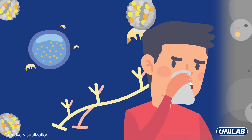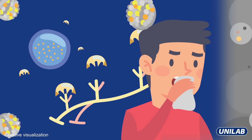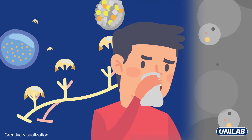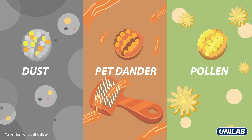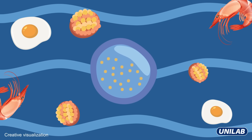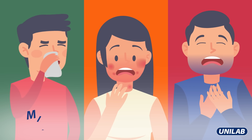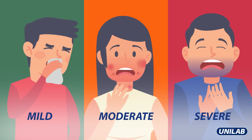In general, a chemical called histamine is released in the body to help protect it from infections. But for people with allergies, their bodies confuse something harmless like dust, pollen, pet dander, or even food as an infection or threat. When their bodies release histamine, it results in an allergic reaction with symptoms ranging from mild to severe.